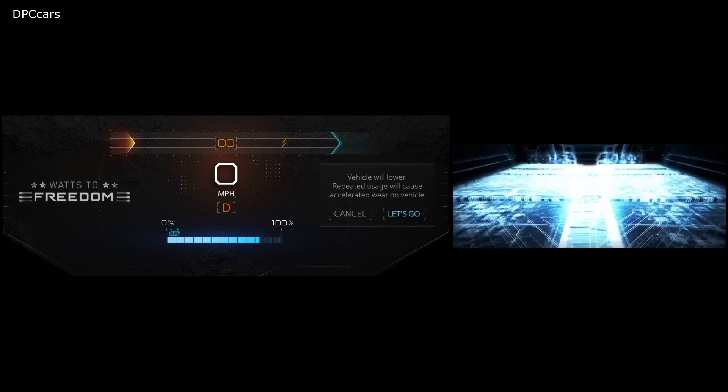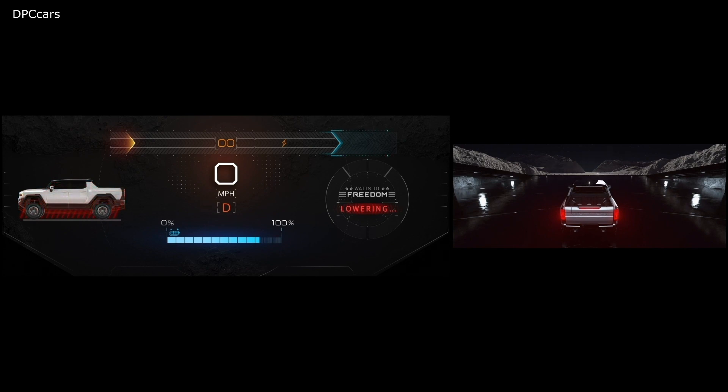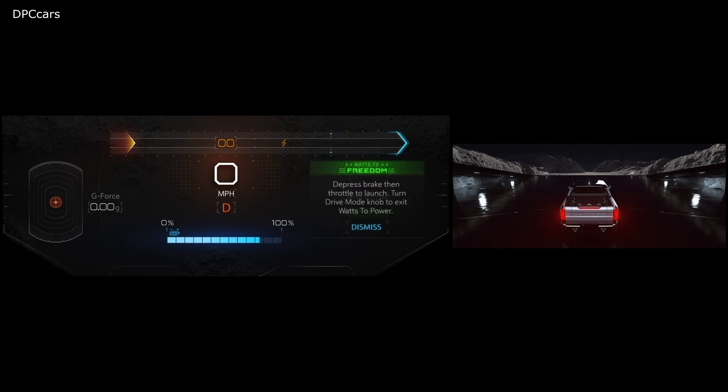For straight line performance, the Ultium batteries and Ultium drive will offer enough power to enable the Watts to Freedom performance feature. The truck will lower down a couple of inches before putting its 1000 horsepower to the ground. The Hummer EV can accelerate from 0 to 60 miles per hour in approximately 3 seconds. We are sure you have already figured out that when you abbreviate Watts to Freedom, you get a totally different meaning.